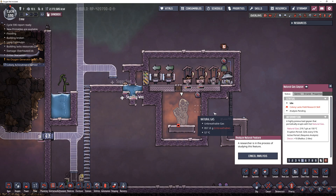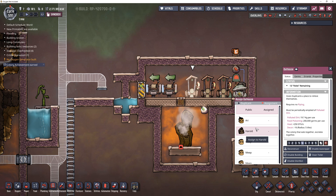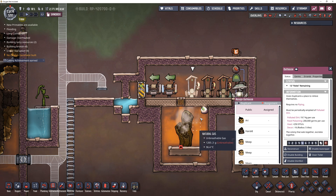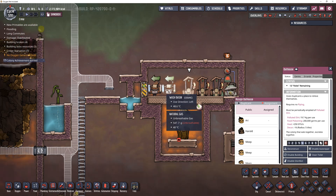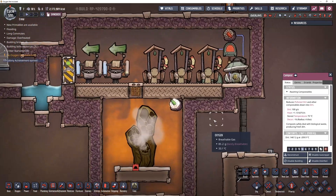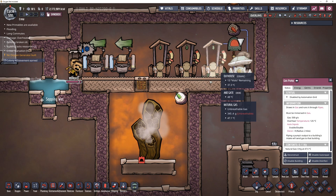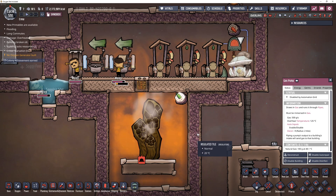Over here I have a natural gas geyser. This thing gives out natural gas at 150 degrees Celsius — super hot. But we've found out that the outhouses actually have a set output temperature for their polluted dirt at 37 degrees Celsius. So that's a fair bit cooler. Can we, by just using the outhouses and wash basins and possibly compost piles, create an area cold enough to protect a gold amalgam pump from the heat of a natural gas geyser? It only has to be less than 125 degrees Celsius.